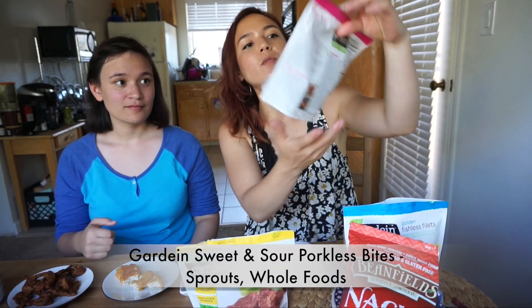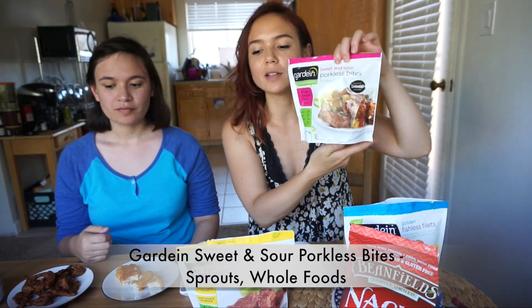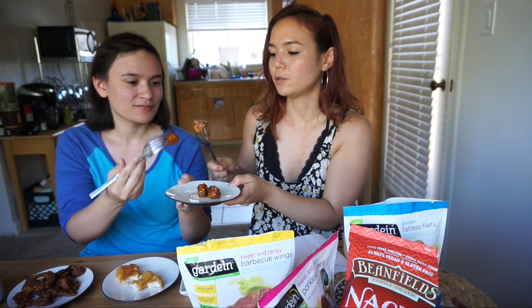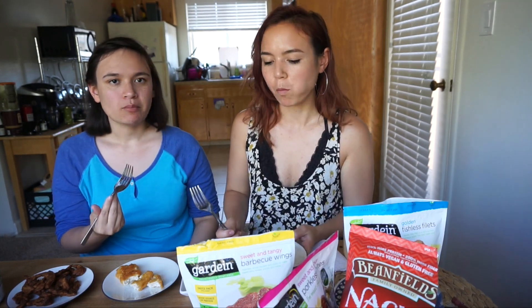Next from Gardein we have these sweet and sour porkless bites. They look like the sweet and sour chicken we always used to get when we went to Chinese food as a family, so high hopes. They're not crunchy — that's my only issue. They're good, but I probably wouldn't buy these again. I'm not a huge fan of the sauce, but if you were on the go and craving something quickly, you could get these.